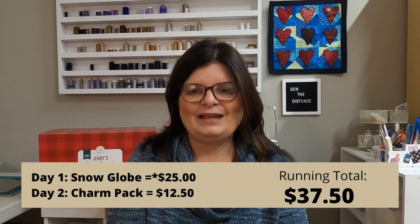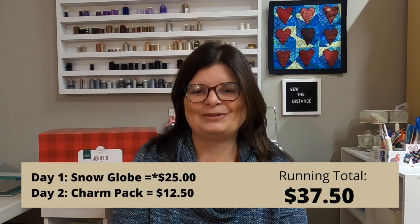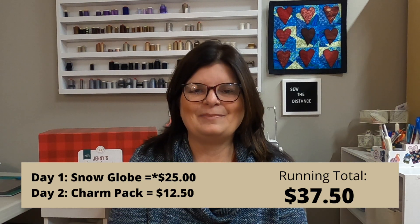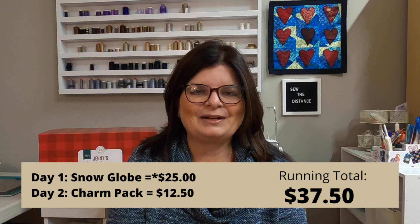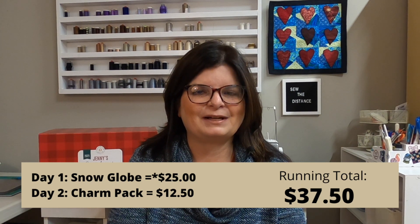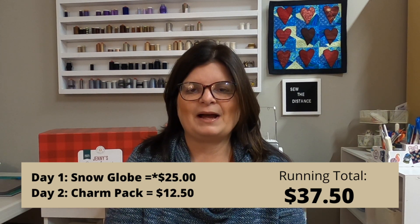Let's talk about what we got already. I got the charm pack yesterday, which I absolutely love. And I also got the snow globe on day one. On screen you'll see a running total of what the value is of these items. The snow globe I happen to see already on eBay, so it's retailing on eBay for $25. I still have my snow globe — I'm not selling it — but I am going to put a $25 value on it. I'm probably being a little generous with that, so I'll put an asterisk beside it. At least the charm pack, we know what they retail for, so I'll put that up there too.